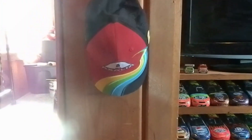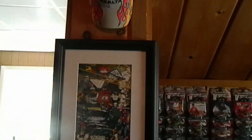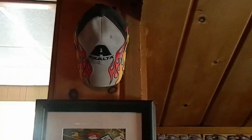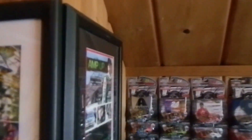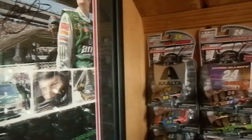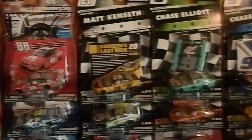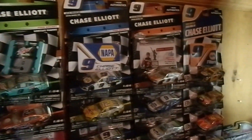First, on this little centerpiece here by the door, I have two Jeff Gordon hats that I love very, very much — the rainbow and the last ride hat — with a little bit of a Jeff Gordon pit stop picture. Next up is this Dale Jr. autograph poster that I won for being in the top 10 in one of the Paint the 88 competitions back in 2009 or 2010.